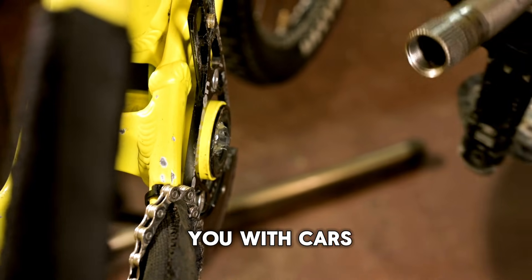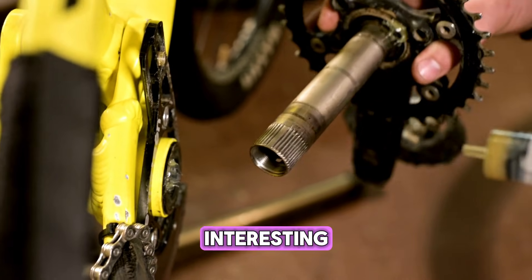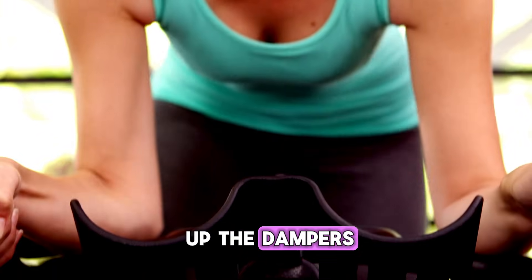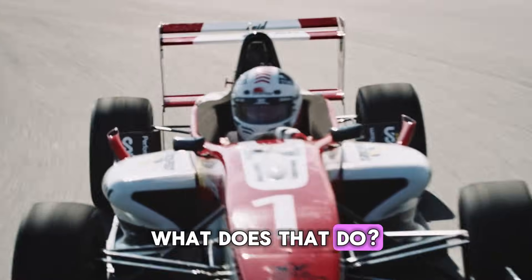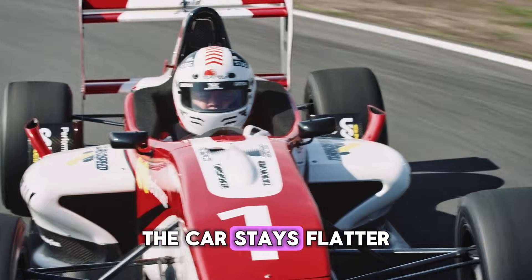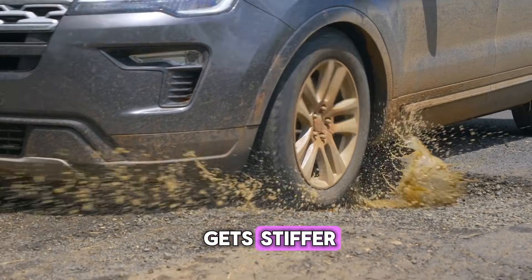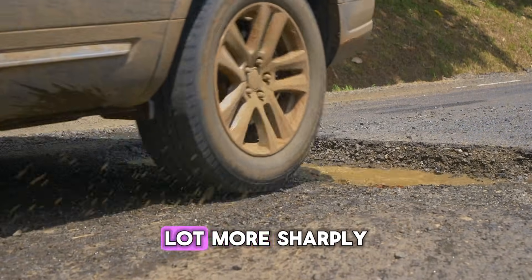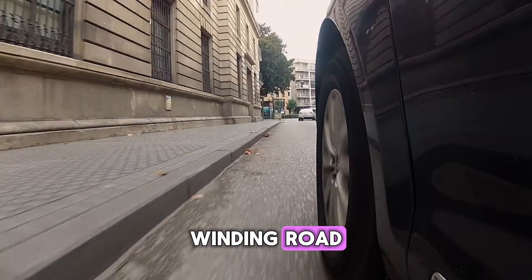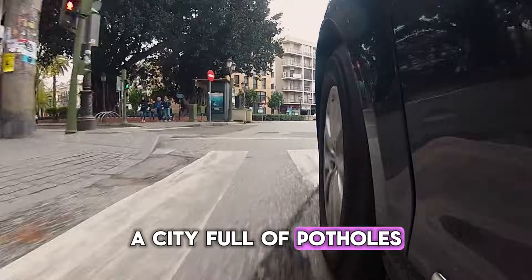Now, for those of you with cars that have adaptive suspension, this is where things get really interesting. In some vehicles, engaging sport mode will also firm up the dampers. What does that do? It reduces body roll, so when you go into a corner, the car stays flatter and feels more planted. The trade-off is that the ride gets stiffer. You'll feel bumps and imperfections in the road a lot more sharply. So it's awesome for a smooth, winding road, but maybe not so great for your daily commute through a city full of potholes.